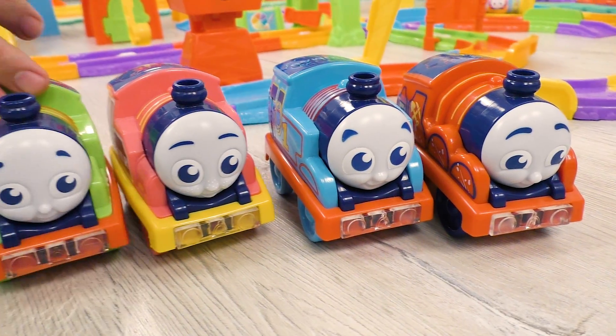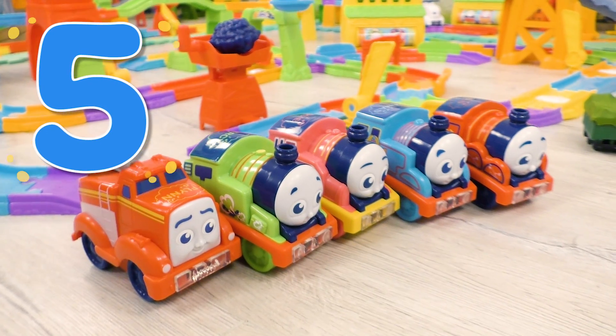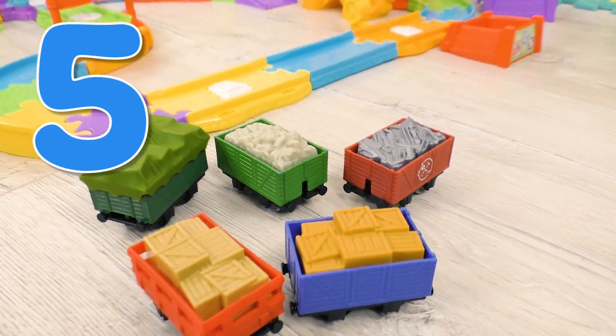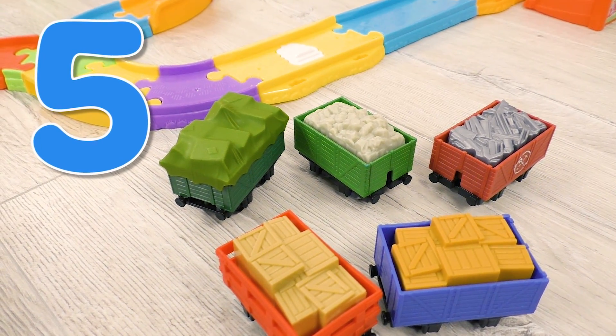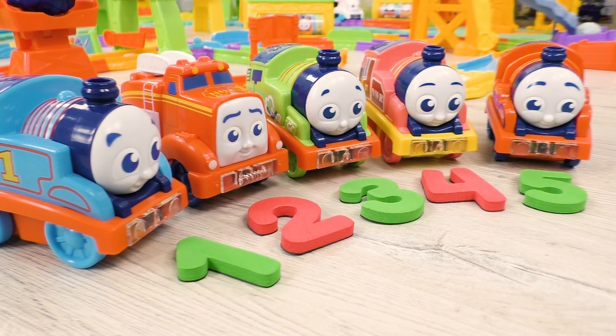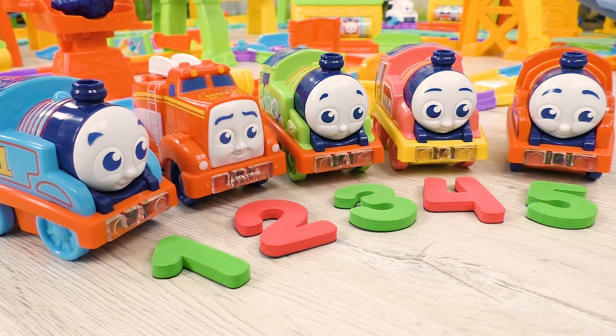This is James, engine number five. Now we have five engines — five. Here we have five loaded cars — five. Excellent! Now we know five digits thanks to our engines! Good job, kids!